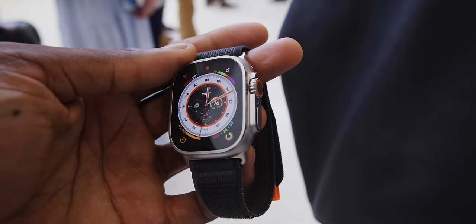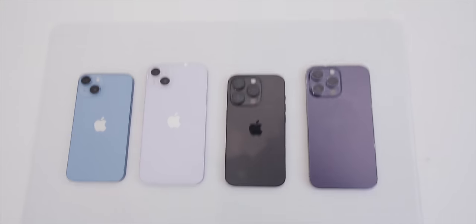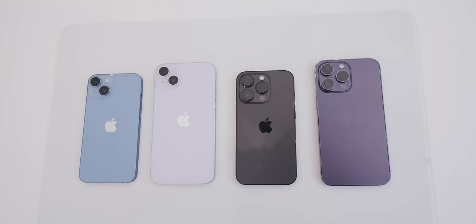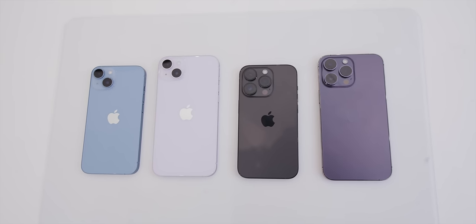That'll be a separate video. I'll link it below the like button so you can check it out when it's live, or hopefully you're already subscribed here with notifications turned on, in which case you'll see it right away. But that's going to be a different video. For now, our new iPhones in 2022: we have the iPhone 14 and 14 Plus, and then the iPhone 14 Pro and 14 Pro Max.